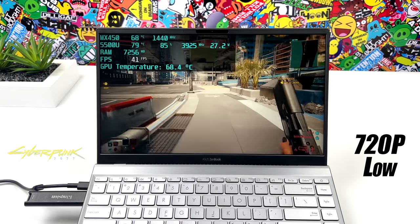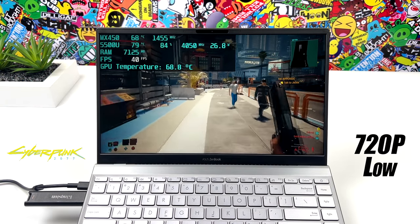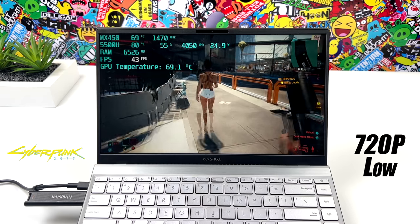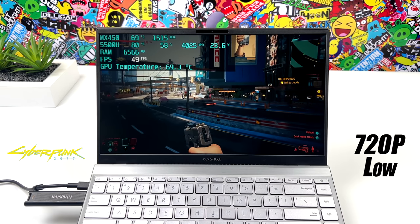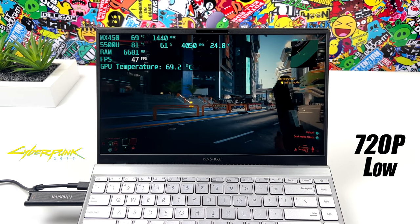And finally we have Cyberpunk 2077. With the latest updates, this has been working really well on lower-end GPUs — not quite at 60. Now with the resolution scale turned way down, we could probably get around 60 out of this. But the way I've got it set up right now is 720p low settings and I'm only averaging 45 FPS.